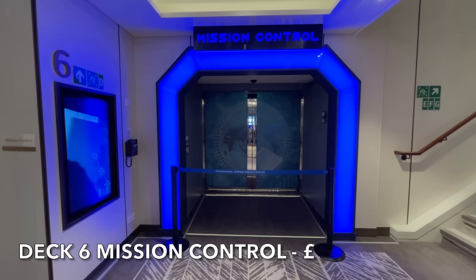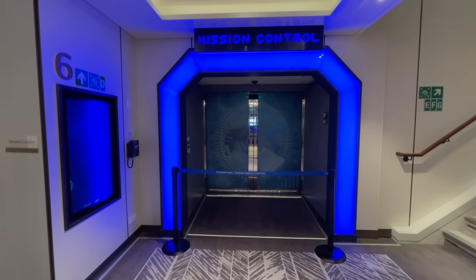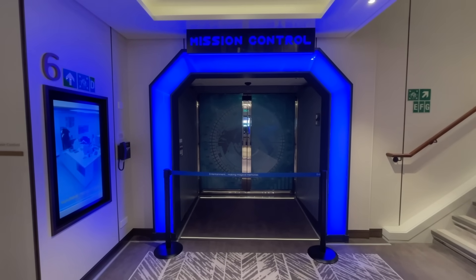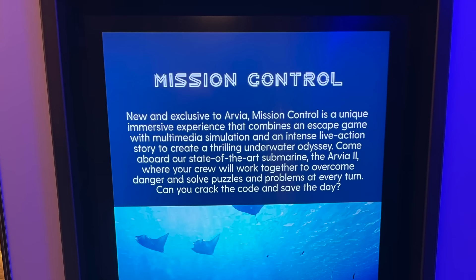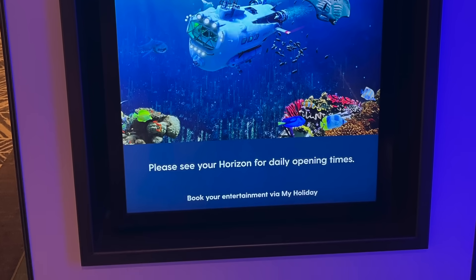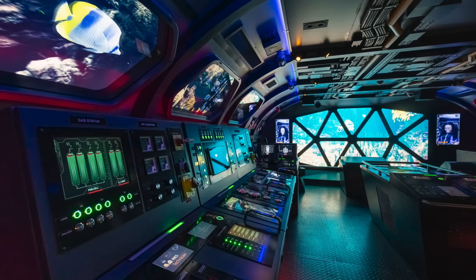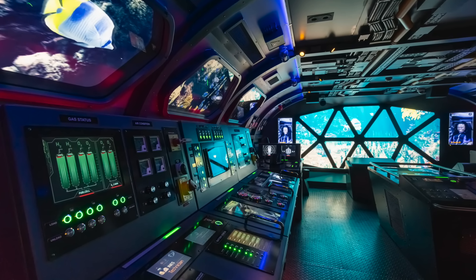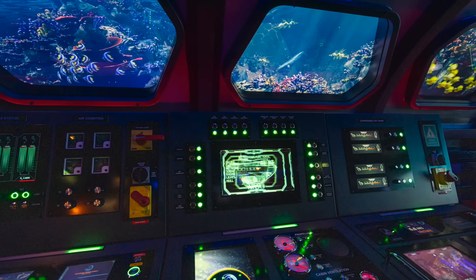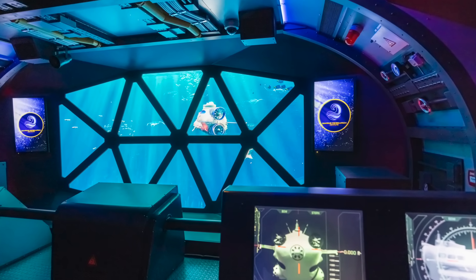Next to the mid-ship elevators you'll find Arvia's Mission Control. This activity is a unique immersive experience which combines features of an escape room and a live action story. Guests can participate in two unique missions. This activity comes at an additional charge and guests can pre-book their visit to Mission Control via the myholiday.pno app.